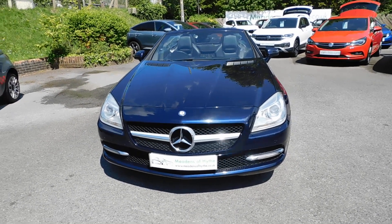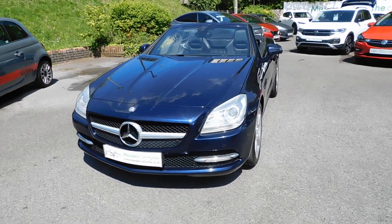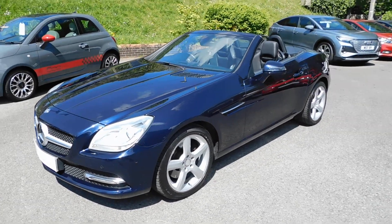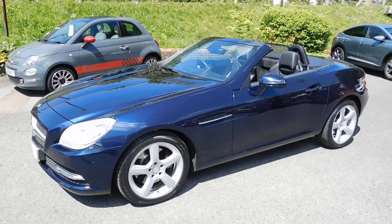2013, 13-plate Mercedes-Benz SLK 250 CDI, Cavansite Blue Metallic with black leather trim.